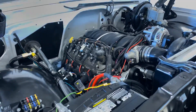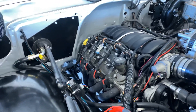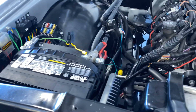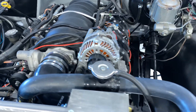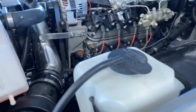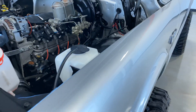As you can see, it's got an LS3 engine — very well done. Power steering, power disc brakes, vintage air.